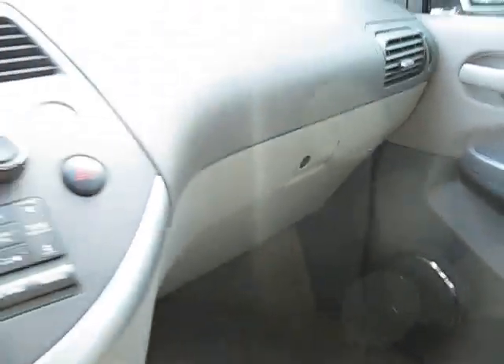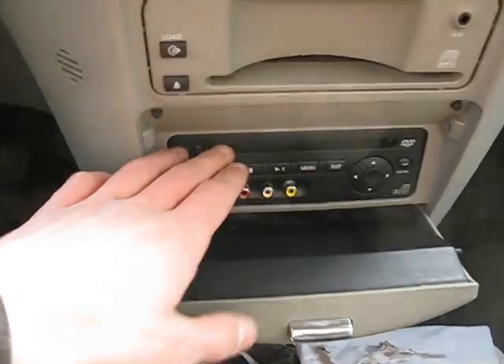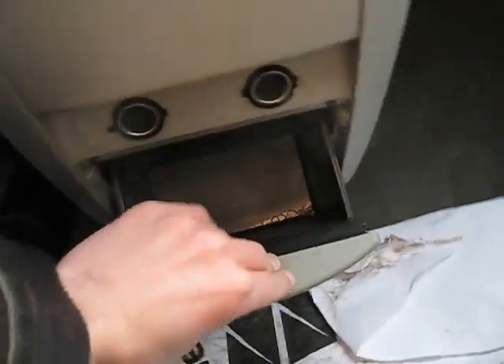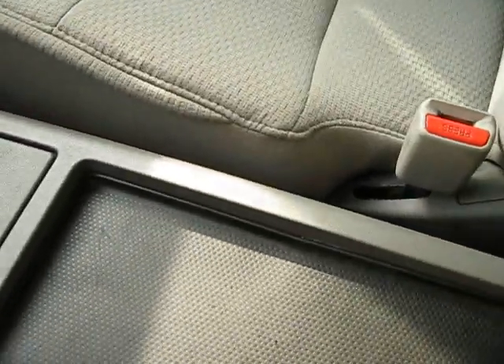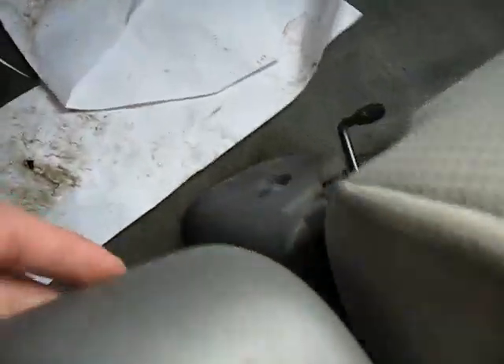Glove compartment with your Nissan owner's manual. DVD player there. Storage, and a couple of power outlets. That folds up — cup holders and storage there.